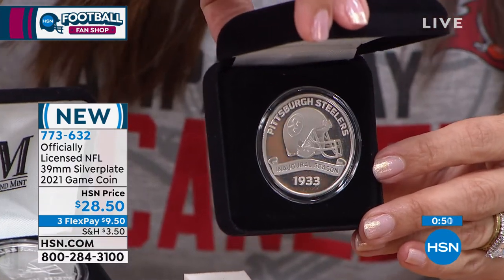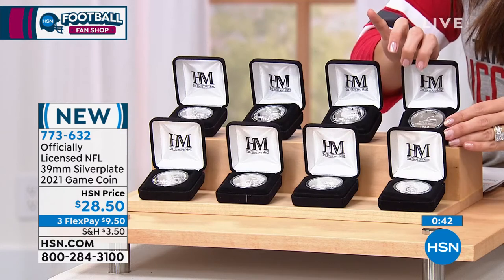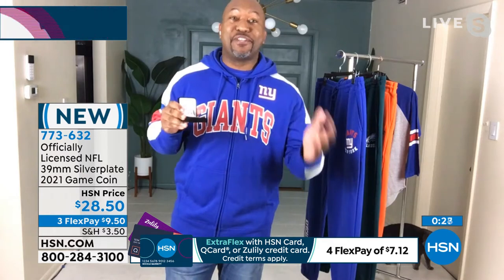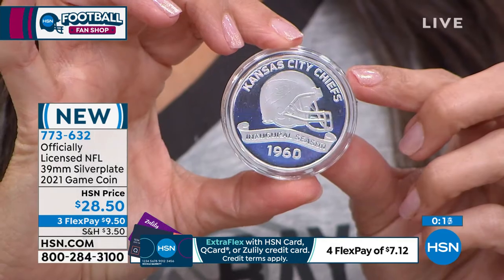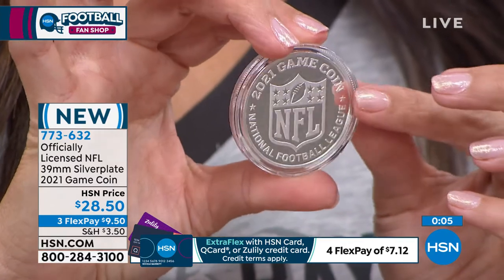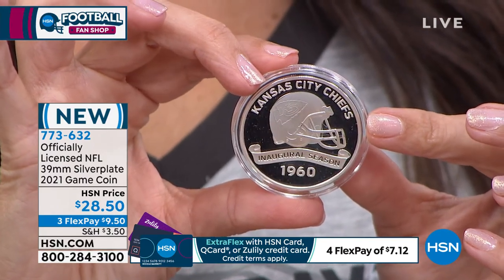I can't believe the value we have — it's under $30, and the perceived value of this, especially as a giftable, I would never guess it was under 10 bucks on a flex pay. This right here is a steal. When it's gone, it is gone — this is the item you want to grab now. You're also getting a certificate of authenticity with the actual coin, so you'll have an actual serial number printed specifically for your game coin, along with the certificate of authenticity, which verifies it. That's what makes it officially NFL licensed.